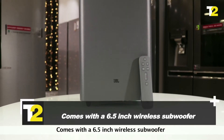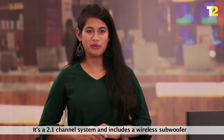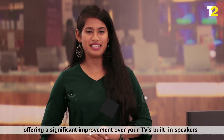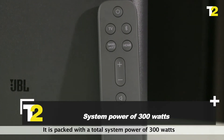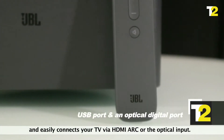It comes with a 6.5 inch wireless subwoofer. It's a 2.1 channel system and includes a wireless subwoofer, offering a significant improvement over your TV's built-in speakers. It is packed with a total system power of 300 watts and easily connects to your TV via HDMI ARC or the optical input.